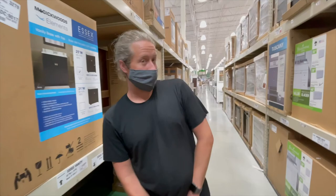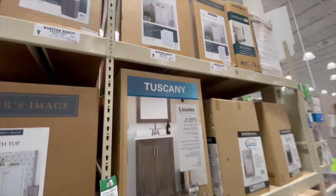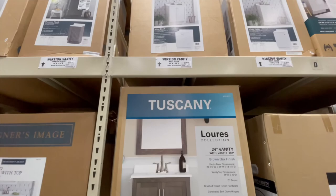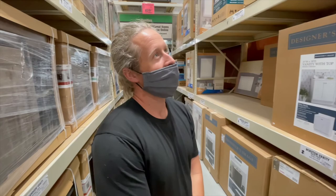How long have we been at Menards? We don't want to talk about it — way too long deciding on a cabinet. We're trying to decide between this one or a different one. At the beginning of the day we were coming here to get materials to build it, and then we were like, we've already done that DIY thing — I think we might just buy it.